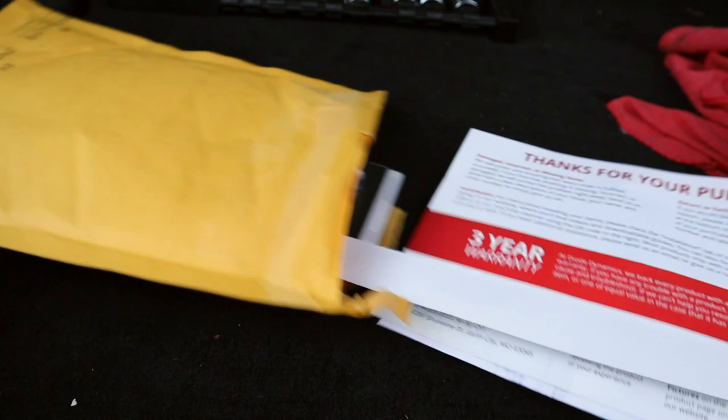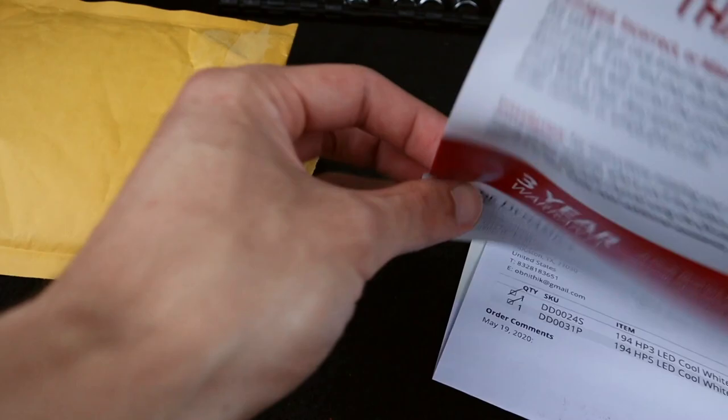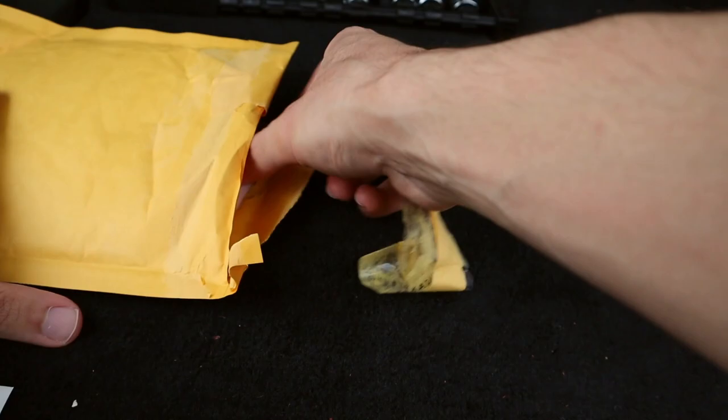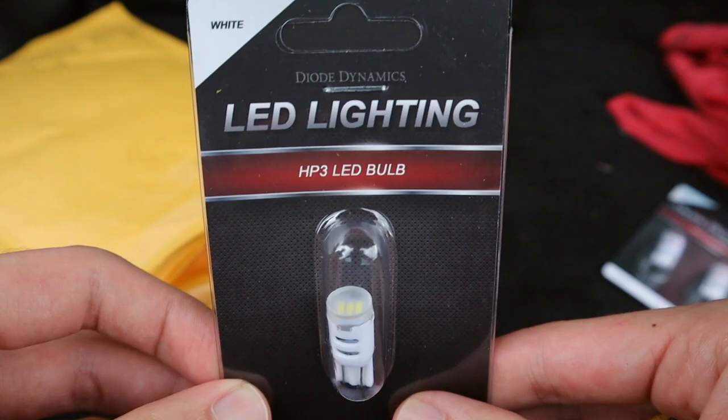There should be three lights in here. You got the little Diode Dynamics sticker — thanks for your purchase. All right, so here you got the HP5 LED bulbs. These are in cool white, so these are the white LED reverse tail lights. And then we got the trunk light as well right here — white HP3 LED bulb.